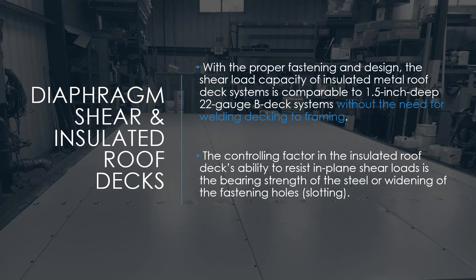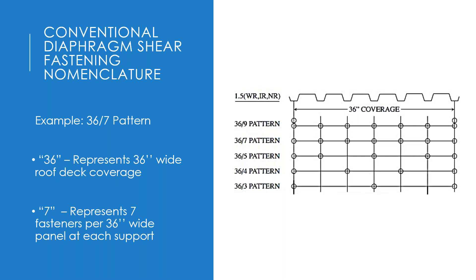The fastening pattern nomenclature follows the Steel Deck Institute's Diaphragm Design Manual. Patterns are specified by panel width and number of fasteners across that width. For example, in a 36/7 pattern, 36 represents the panel width in inches and 7 represents the number of fasteners across that width. The number of side lap stitches used to stitch decks together is typically included in the diaphragm load tables rather than the nomenclature itself.